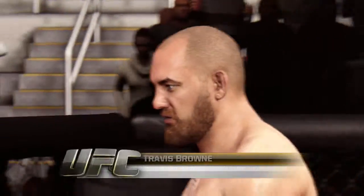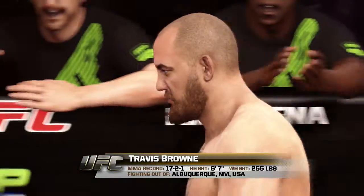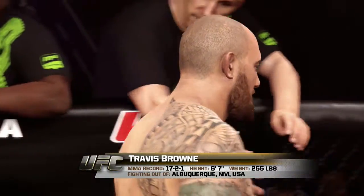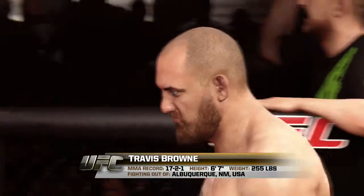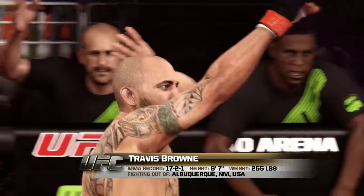And now, introducing his opponent, fighting out of the red corner — a mixed martial artist holding a professional record of 17 wins, 2 losses, and 1 draw. Standing 6 feet 7 inches tall, weighing in at 255 pounds, fighting out of Albuquerque, New Mexico, USA — Travis Hopper Brown.